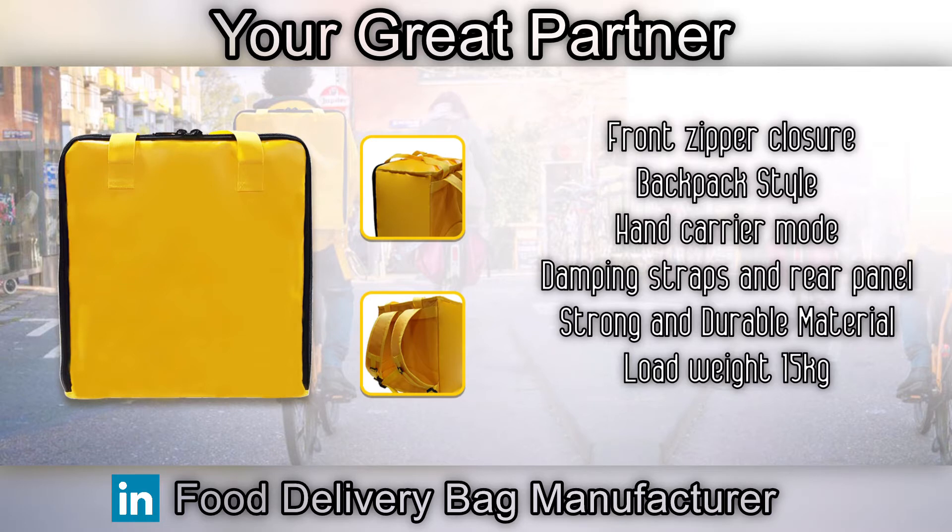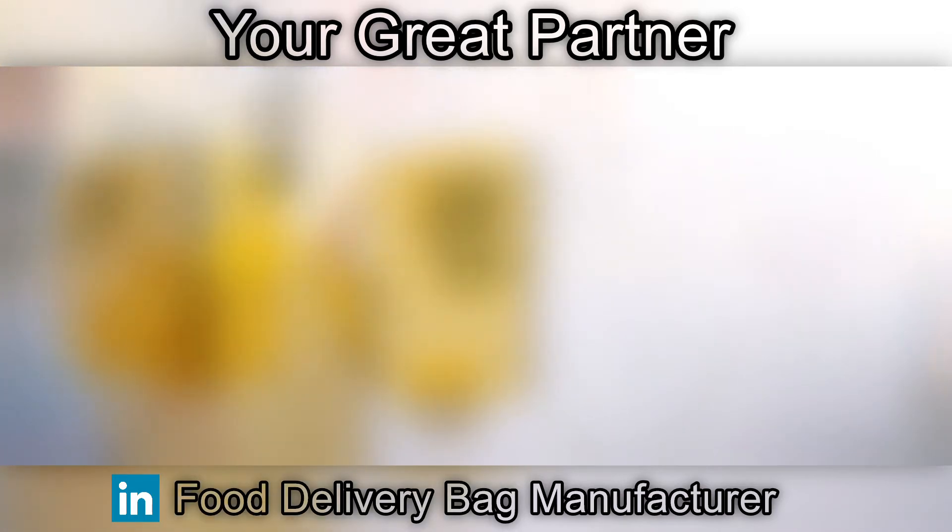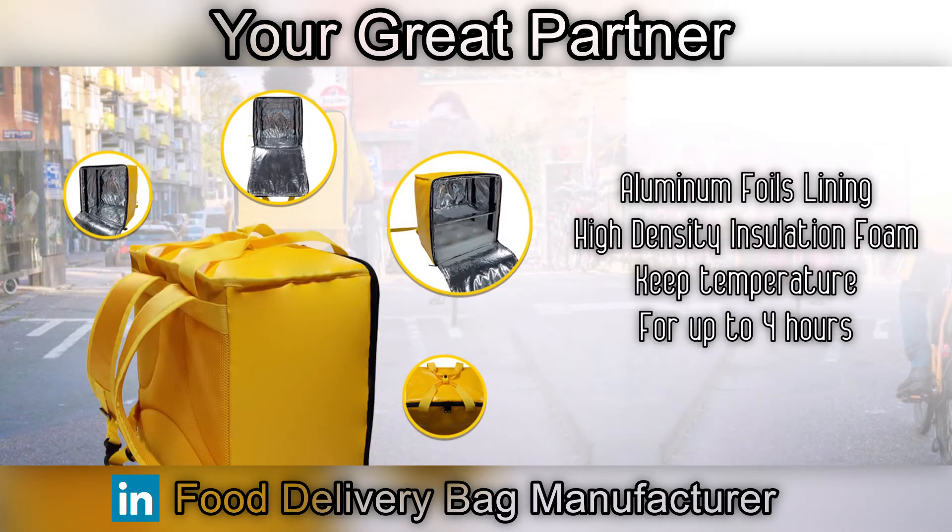The bag uses strong and durable material; load weight can reach 15 kilograms. The smart and eye-catching design allows you to add your logo, driving your brand to increase visibility. The inner design features aluminum foil lining and high-density insulation foam.